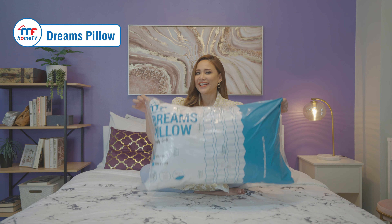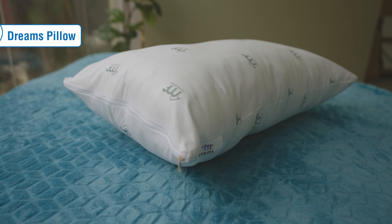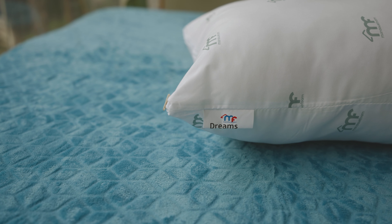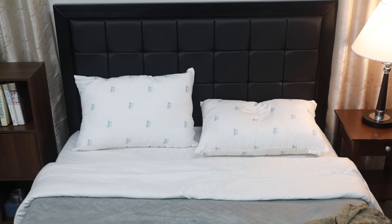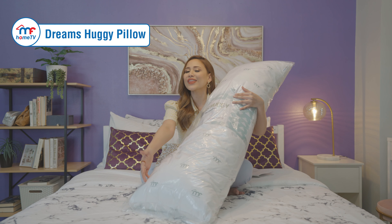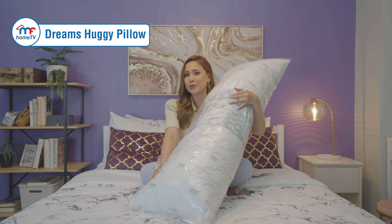Number one, the Dreams Pillow. This is made of 7D polyester fiber. This type of fiber is less prone to warping, meaning it does not shrink or stretch. The Dreams Pillow is light and absorbs less moisture. It's our most affordable option. We also have a longer version called the Dreams Huggie — it's two times longer than the Dreams Pillow, perfect for whole body support and if you want something to latch onto when you are sleeping.